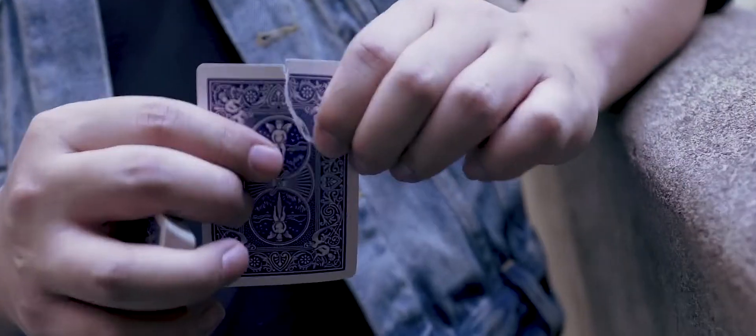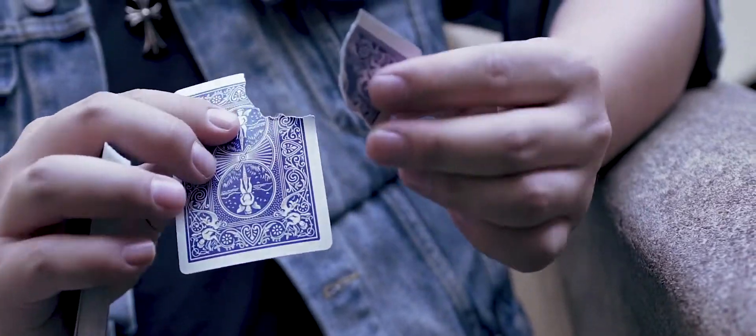Expose is a fusion of magic that happens in the spectator's hands and modern visual magic that's visually deceiving. Now you get the advantage from both worlds.